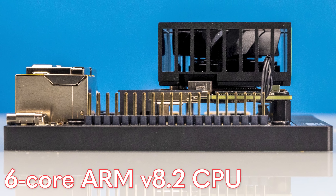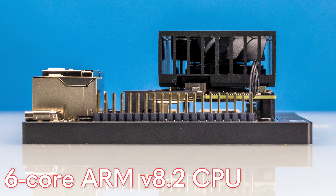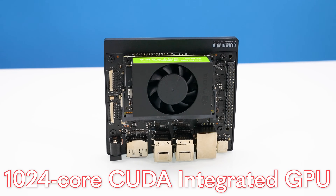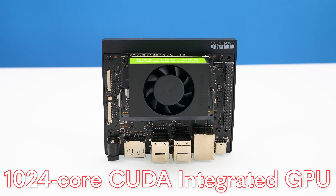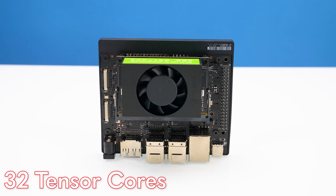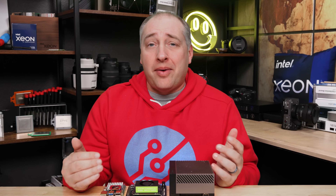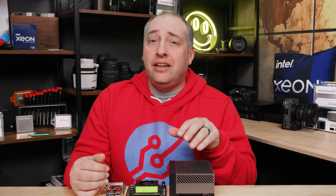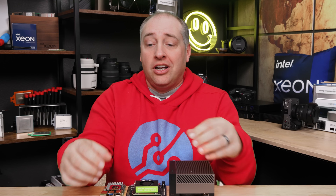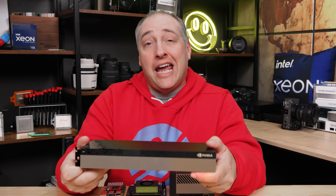On this little processor, we get six ARMv8.2 processor cores, and then an integrated GPU which has 1024 CUDA cores. These CUDA cores are the Ampere generation cores, so we also get 32 tensor cores in this little platform. If you're wondering what Ampere means — if you remember the NVIDIA RTX 3090 generation or the 3000 series, that's Ampere. This is also one of their data center GPUs — the A40 generation GPU for the data center.